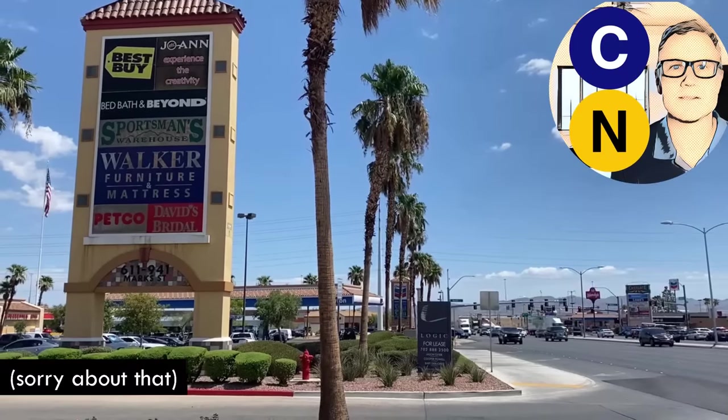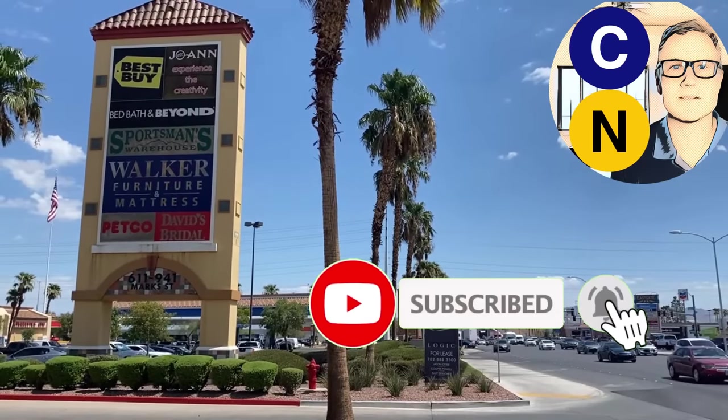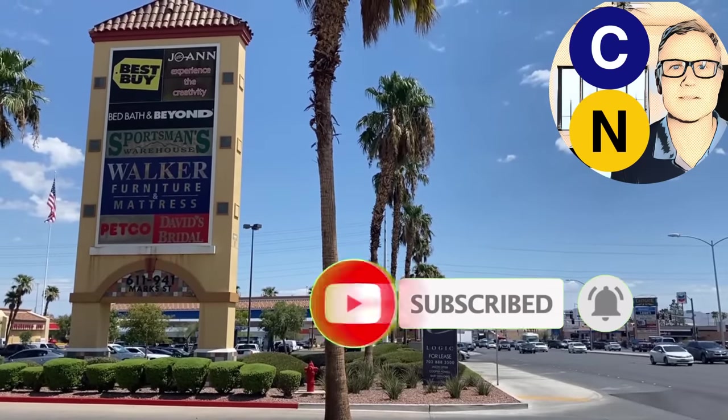This is City Nerd, weekly content on cities and transportation. Although this week it might seem like we're talking about neither, but trust me, it's all connected.